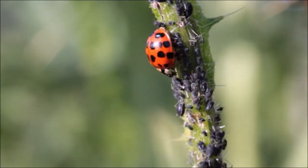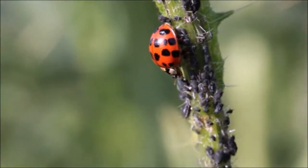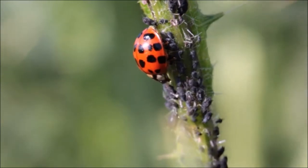Ladybugs consume various aphids, mites and flies. They will eat members of their own species when other food is not available, a phenomenon known as cannibalism.